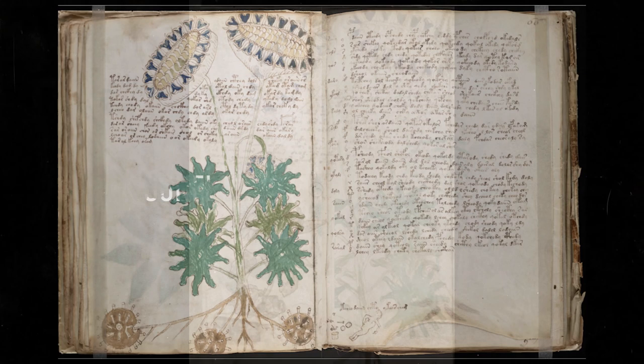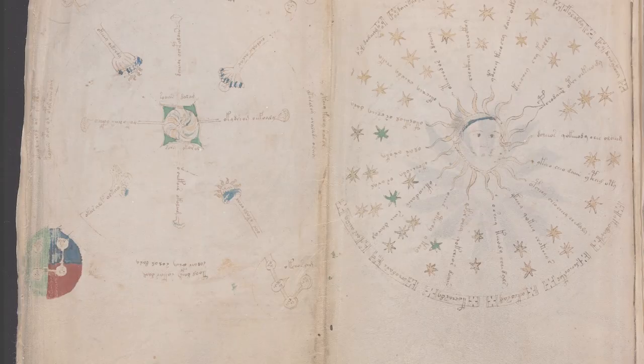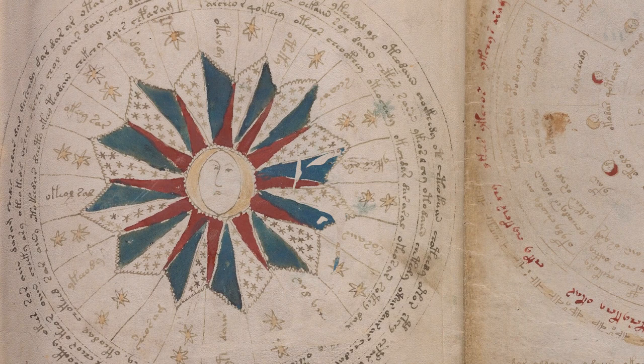The astronomical section features, as you might expect, the sun and moon and stars. Here be the unknown constellations, although those too are slowly being identified. The cosmological section has those circular geometrical shapes. This is perhaps the most mysterious section — not much to say, because we are not sure what they are. Maps? Buildings? Abstract designs?